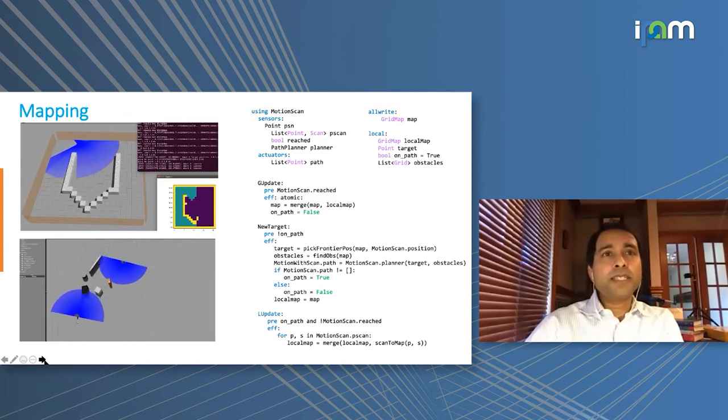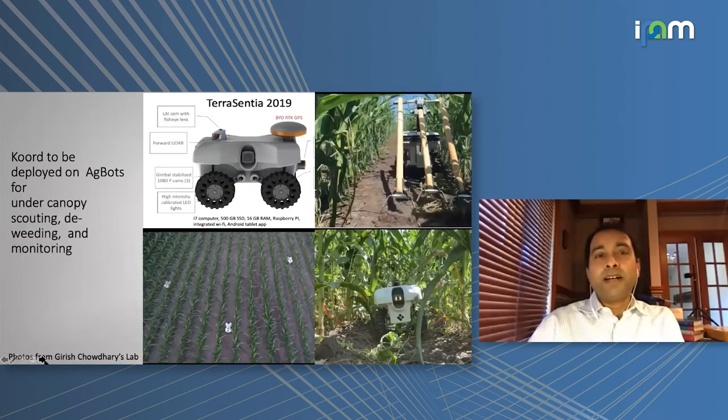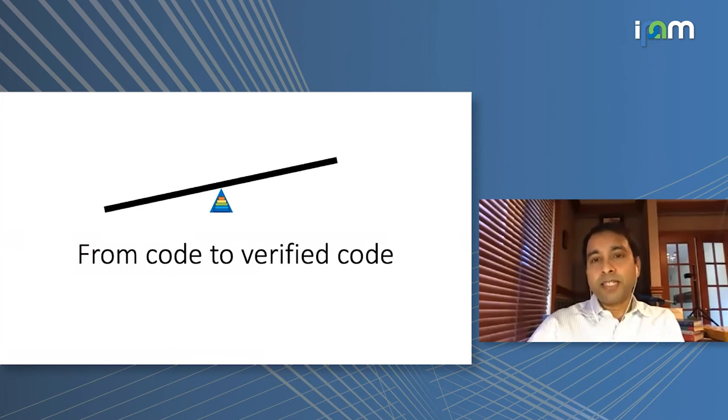The last application I want to mention is a new project I'm very excited about, led by Katie here. We're trying to deploy CORD on agricultural robots built by Professor Girish Chowdhury's lab, called Terra Sentia. They have lidar and a positioning system, and they can already track cornrows and take pictures. Our goal in this new NRI project is to deploy CORD-based applications on distributed fleets of such robots, make programming easier, and enable monitoring for when something goes wrong.